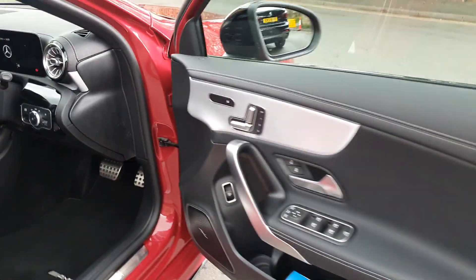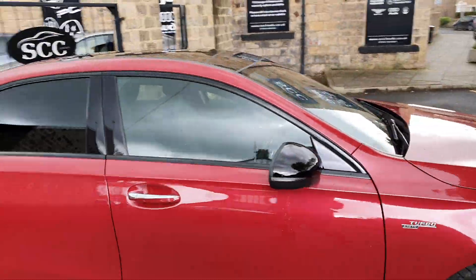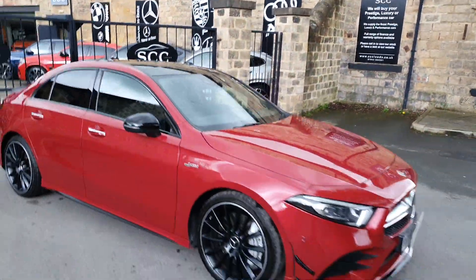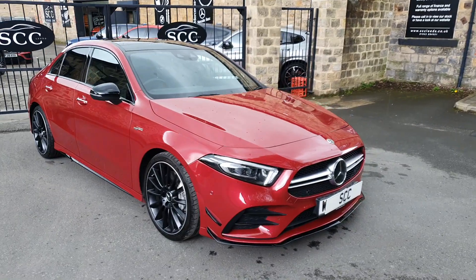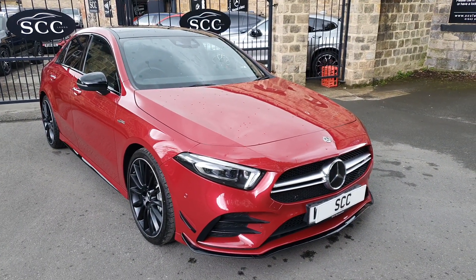The gentleman actually had a set of mats on top of the set of mats, so they're in mint condition. Memory seats, Burmester — we're just about to get very wet so I'm going to wrap this up very quickly. Enjoy the video, enjoy all the pictures — car is absolutely stunning. Thank you.